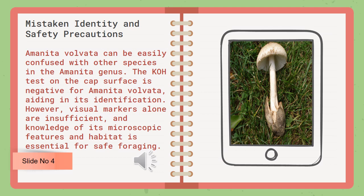Amanita volvata can be easily confused with other species in the Amanita genus. The KOH test on the cap surface is negative for Amanita volvata, aiding in its identification. However, visual markers alone are insufficient, and knowledge of its microscopic features and habitat is essential for safe foraging.